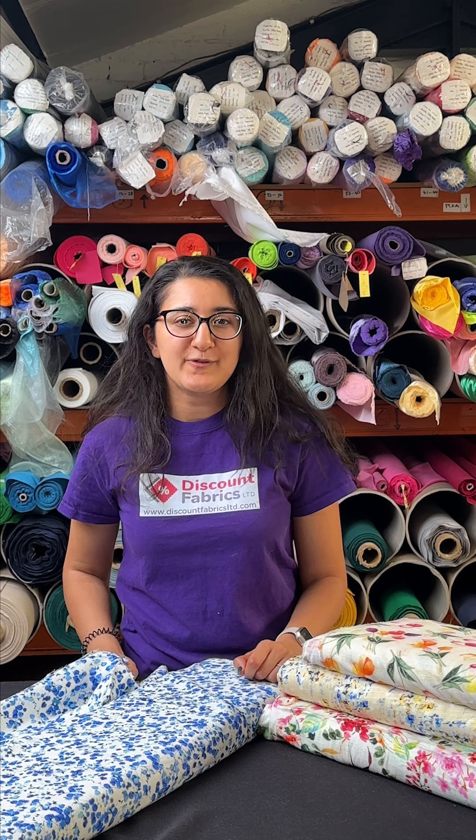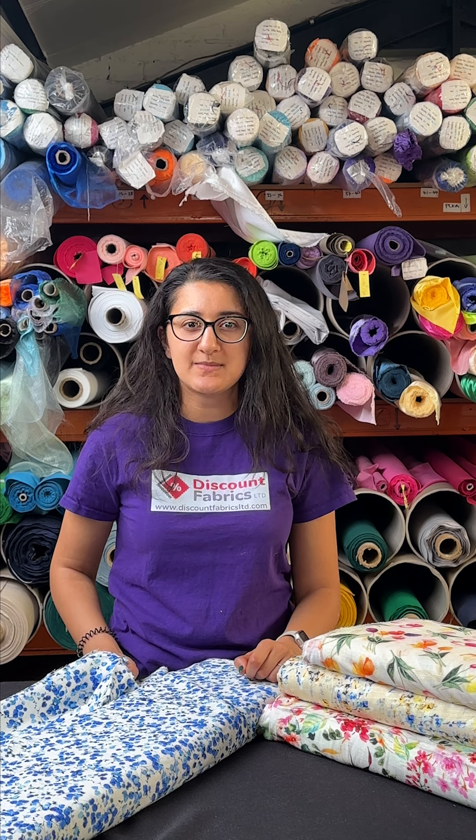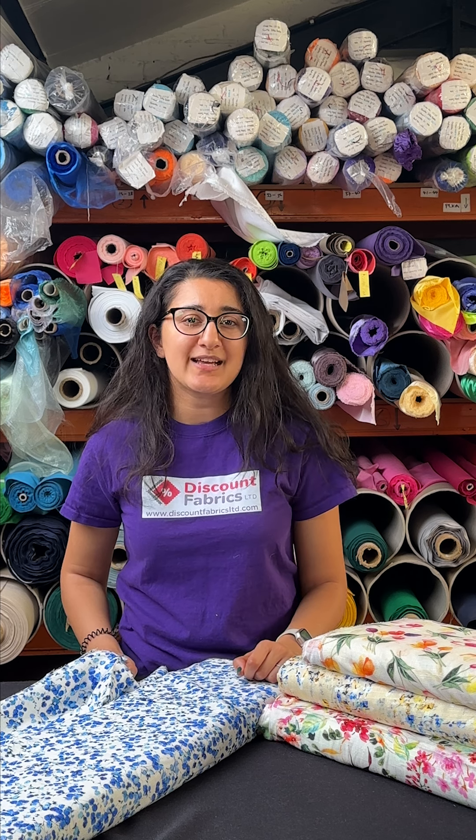Beyond garments, why not refresh your living space? Our linen viscose is perfect for designing home decor items like table runners, plush pillows, and airy curtains.